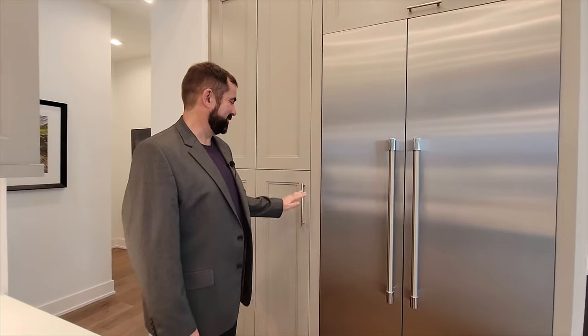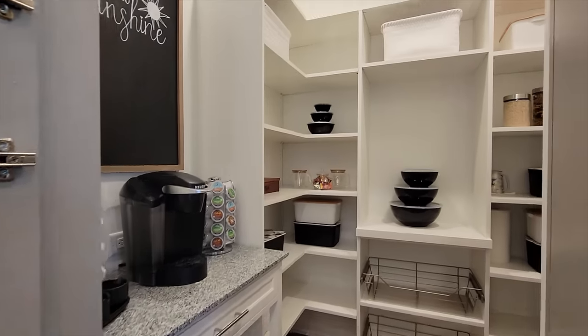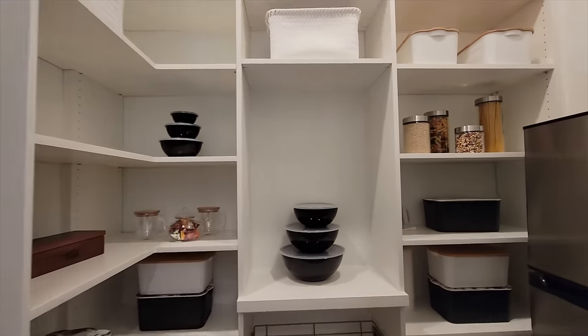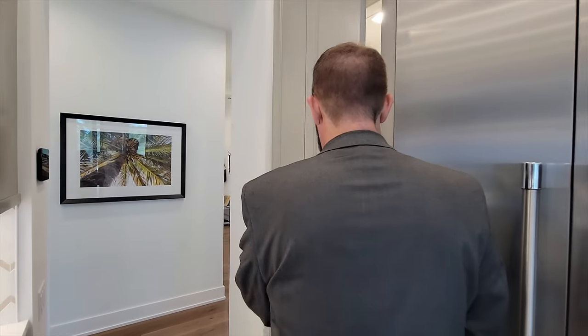One of the coolest features — what looks like a cabinet is actually a pantry. Inside you have plenty of space, and there's even a little mini refrigerator to the left. The light had a moment but we got it back on — a well-stocked, well-designed pantry space.